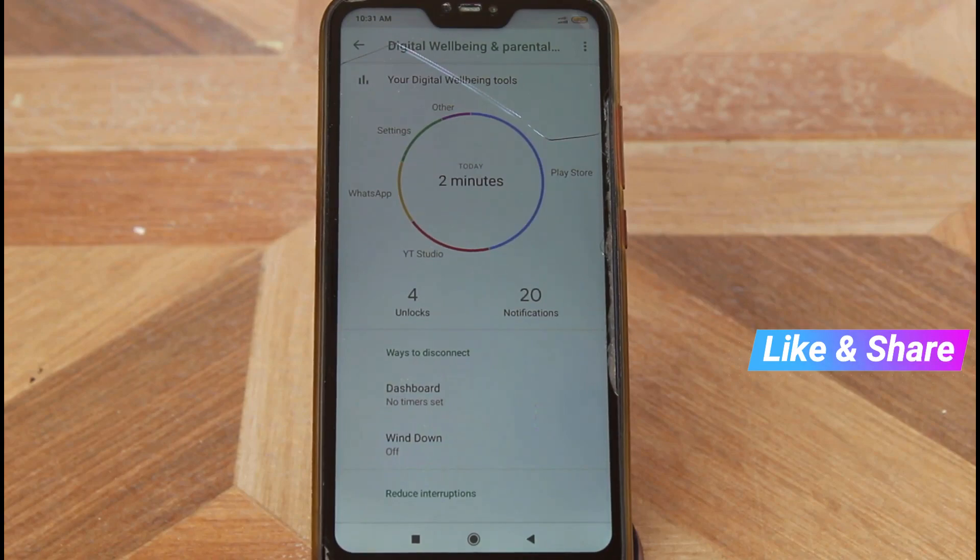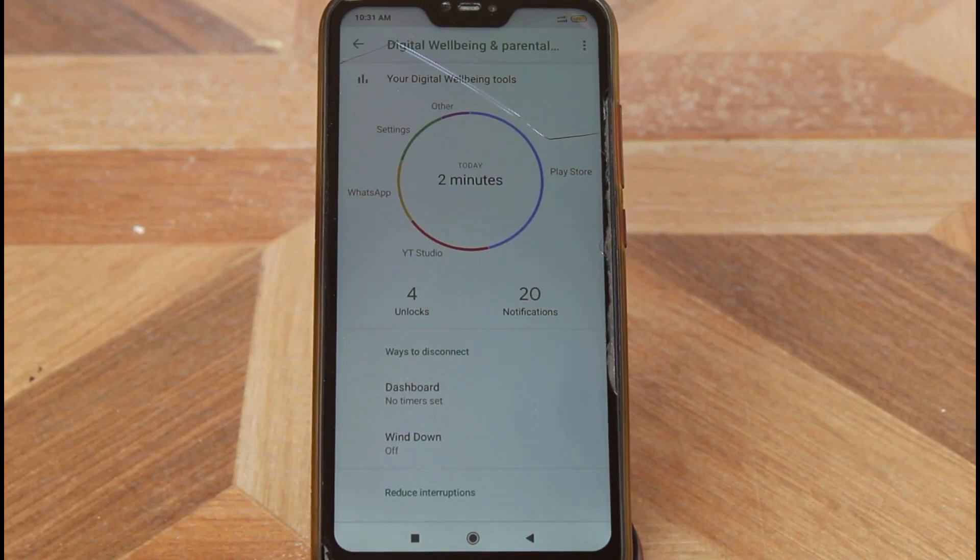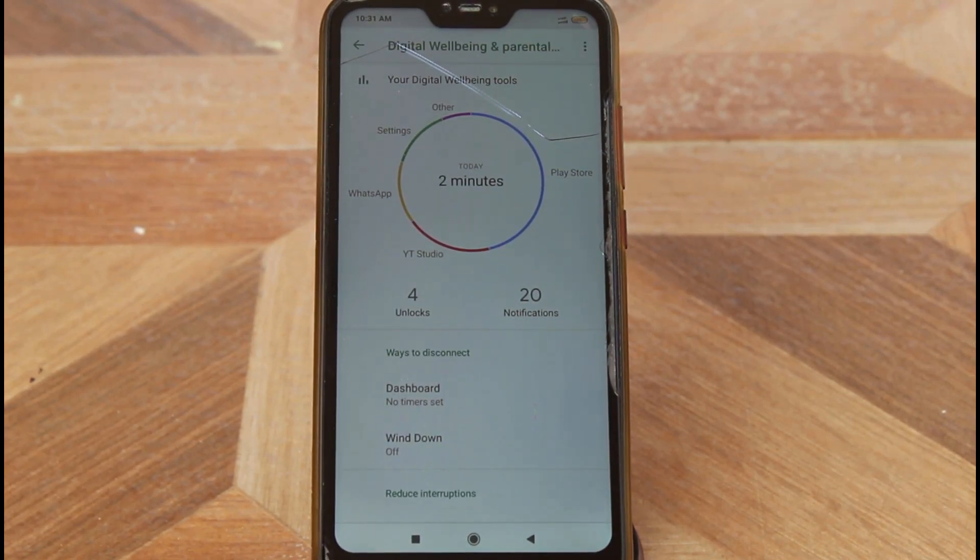Another special feature is Digital Well-being. Using this section you can easily view your daily app usage — it shows a graphical breakdown. Every day I mostly use the Google Play Store for downloading gaming and entertainment apps. The second most used app for me is YouTube Studio, which is very important for YouTube creators to monitor channel performance. That's Digital Well-being.